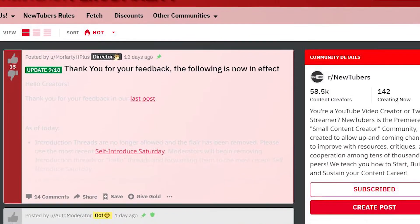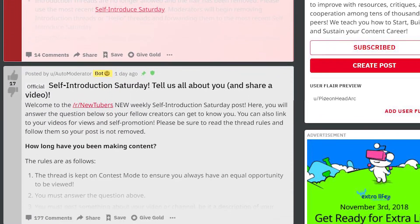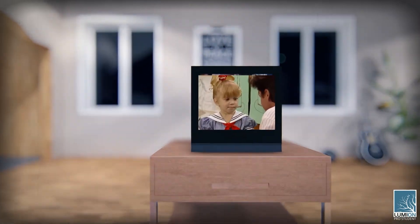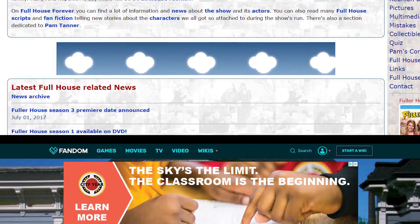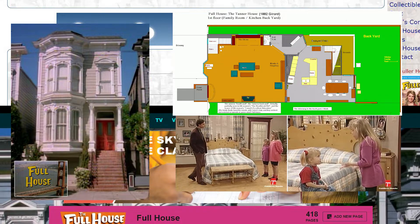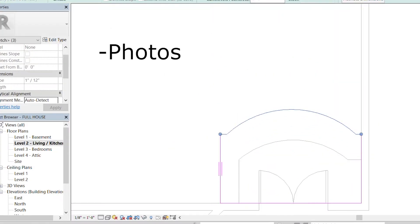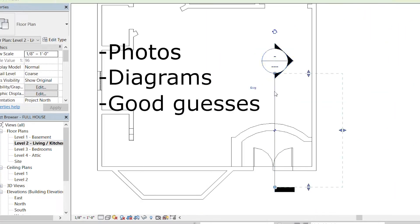A big thanks to my friends over at NewTubers subreddit for suggesting that I model houses that have been on sitcoms. It was a great idea and since I grew up watching Full House, I decided to give it a try. I gathered as much information online as I could. These two websites really helped me — they offered a lot of background information, photos, and even plans that had been used to try to understand the Full House. So using photos, the online diagrammatic plans, and my spatial expertise, I began to model. So here, have some nostalgia!